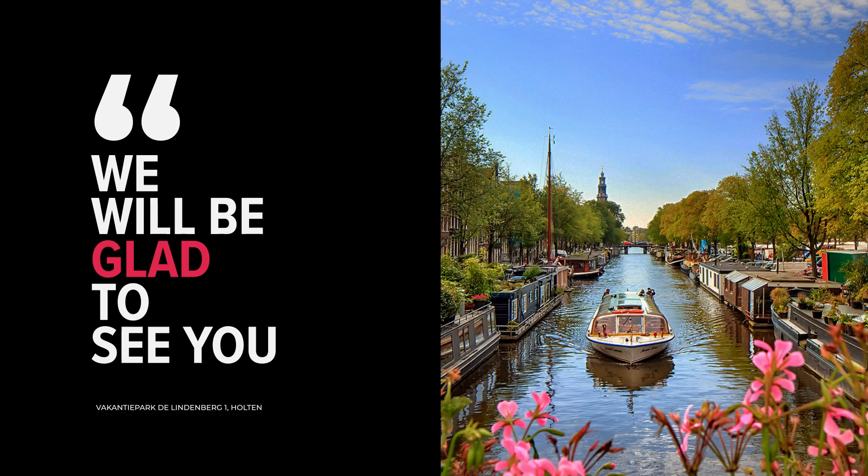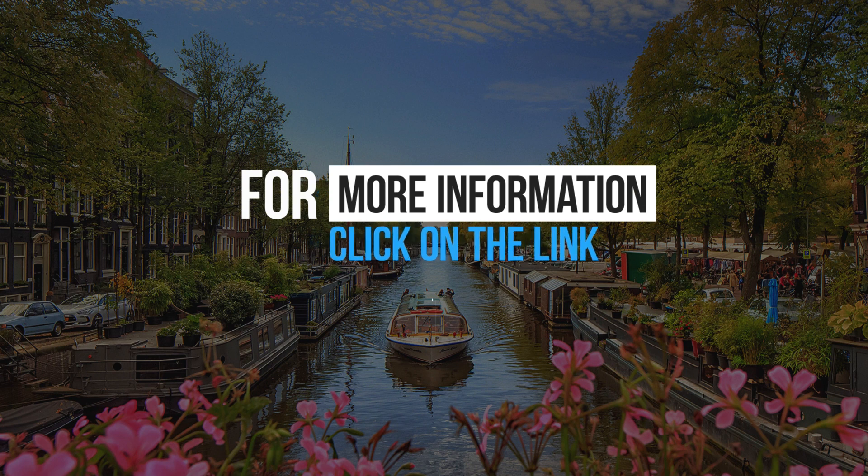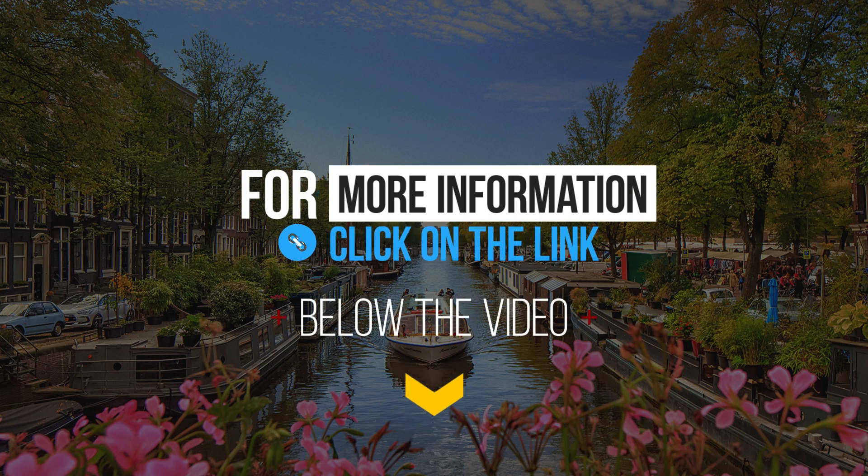We will be glad to see you. For more information, click on the link below the video.